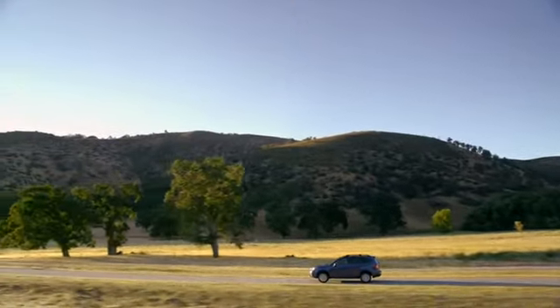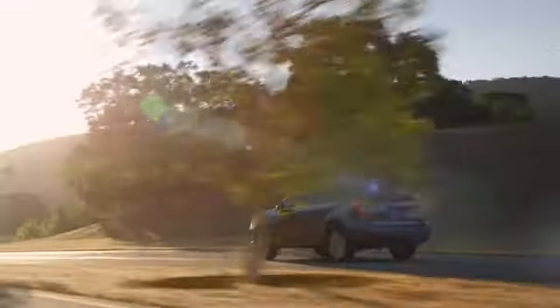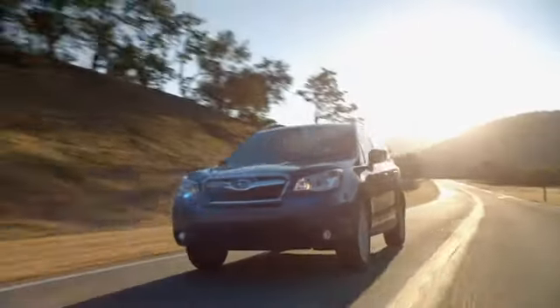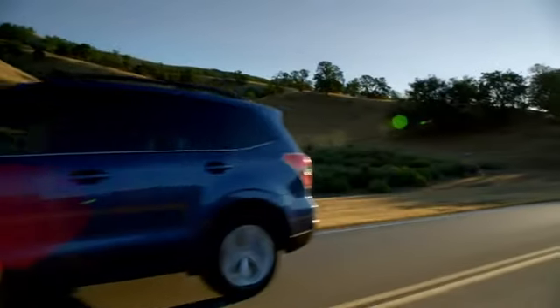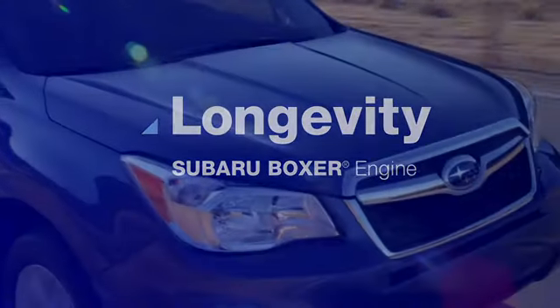At Subaru, we're committed to building the most technologically advanced vehicles we can imagine. And we're all about making that commitment long term. It's why we created the Subaru Boxer engine, featuring a horizontal design that generates less vibration for more durability. In other words, our engines last long, so our cars stay on the road for a long time.